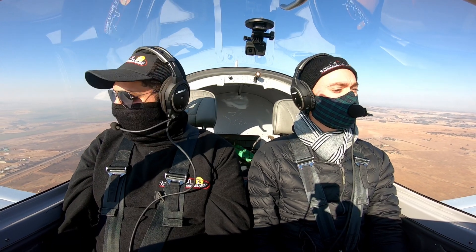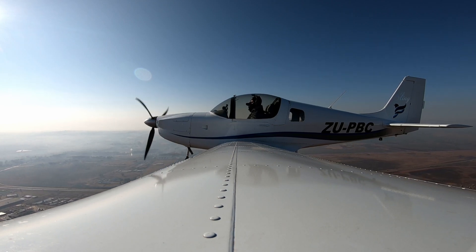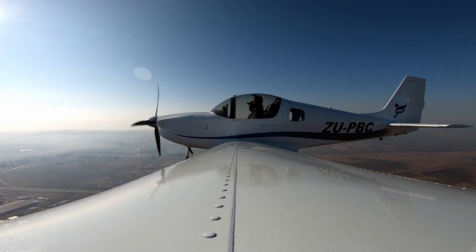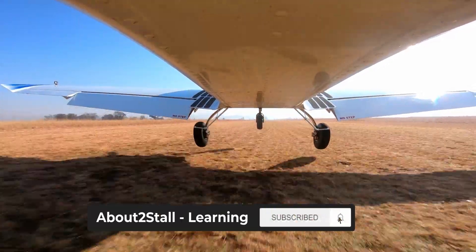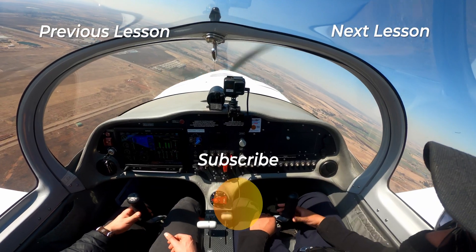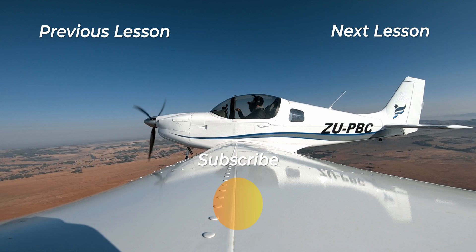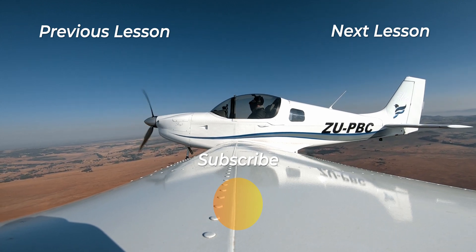That's it for climbing and descending. Thanks for watching — I hope you found this video informative. If you did, please let me know in the comments below, and please consider subscribing — it really helps grow the channel. You'll be notified when the next video, where I learn to turn the aircraft, is up. As always: dream big, fly high, and live the adventure.